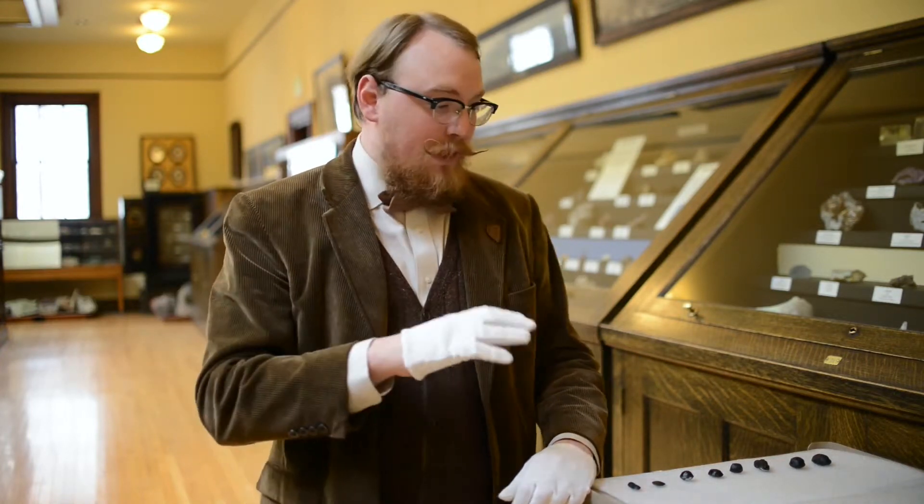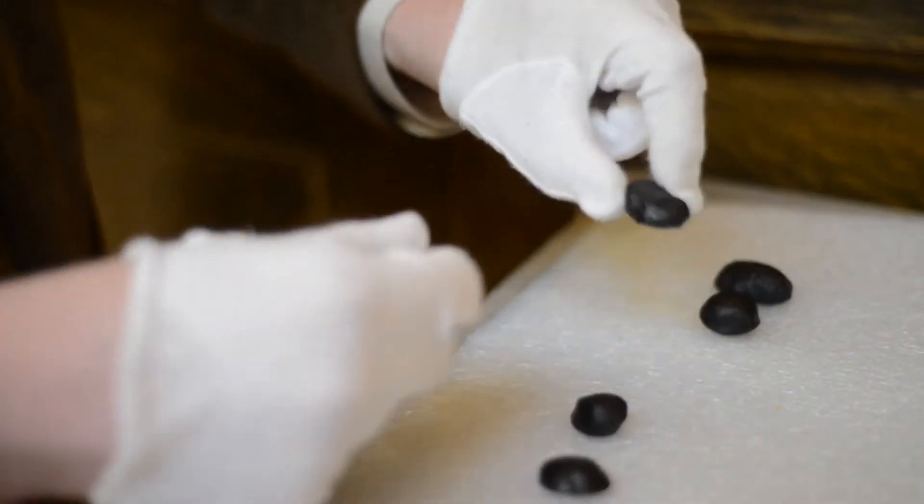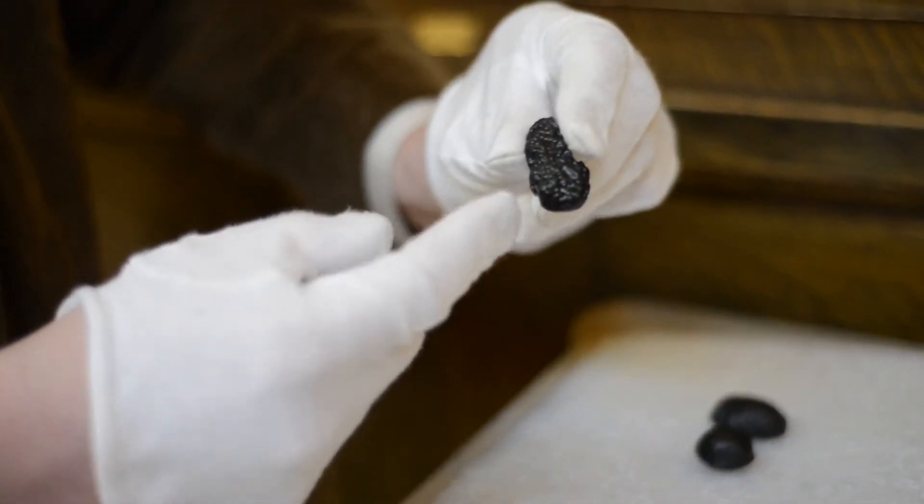This would also explain why some tektites can be found hundreds of miles away from impact areas. Tektites are generally black or greenish black, and can sometimes be a kind of yellow-greenish. They can range anywhere from a few grams to 12.8 kilograms, or 28 pounds — quite large.